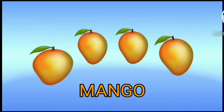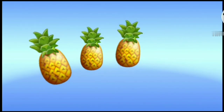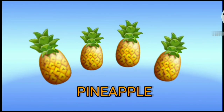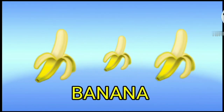Mango. This is a mango. Pineapple. This is a pineapple. Banana. This is a banana.